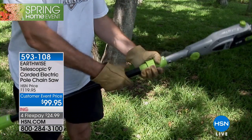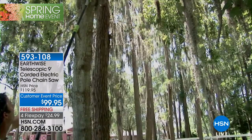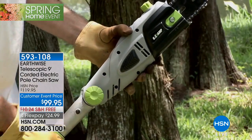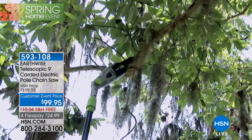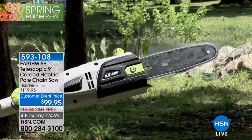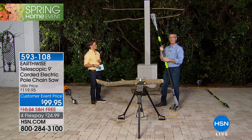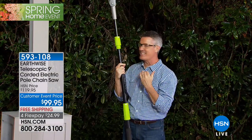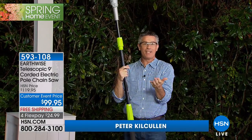It's $20 off until midnight tonight. I don't think I've ever offered a telescopic fiberglass pole saw for under $100. For about $25 — less than $1 a day — with free shipping and handling, you can get the best deal on an articulating head, nine-foot telescopic pole saw. It goes up to nine feet tall and weighs less than nine pounds.